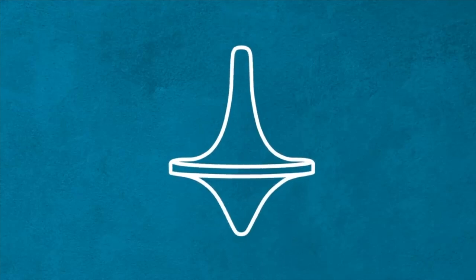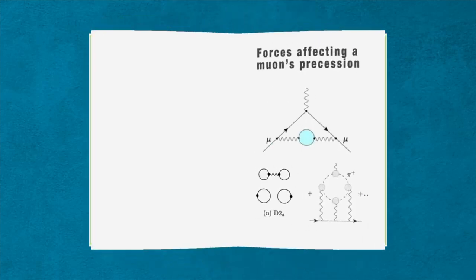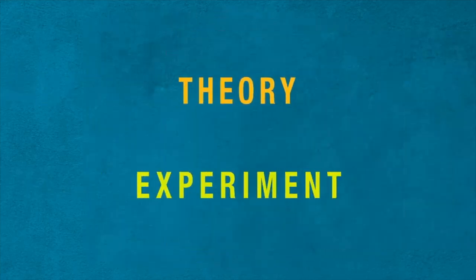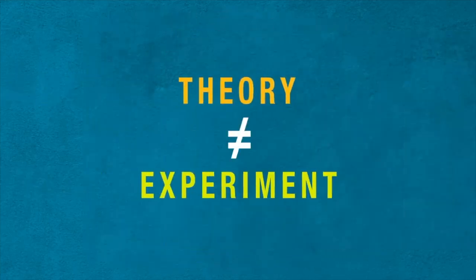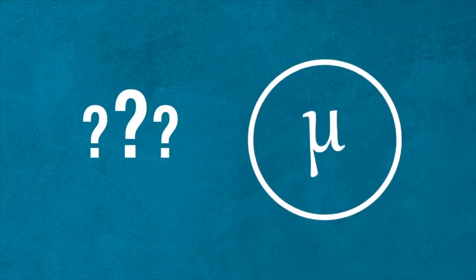For centuries, people have watched tops wobble as they spin on tables. But recently, scientists have had their eyes on the wobble of fundamental particles called muons. Scientists have made incredibly precise calculations of how muons should move, so making an equally precise measurement of this property is a good test of the theoretical model. If theory and experiment don't agree, there must be undiscovered particles or forces at work. But first, what exactly is a muon?